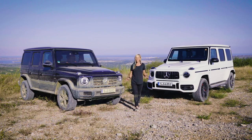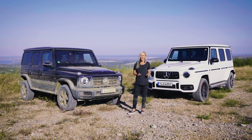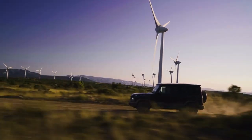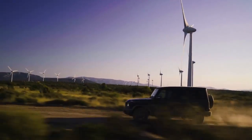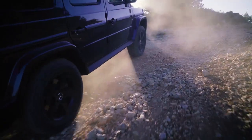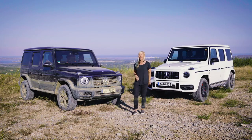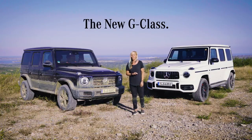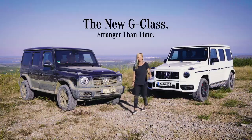I knew these little legends had off-road capabilities, but I had no idea of the level of power and possibilities, especially with this new modern technology. You can do so much crazy stuff with these and they perform so well. If I had to choose between one or the other, I don't think I could pick — but I do know I would always be riding in style. Because as we all know, the G-Class is stronger than time. Thanks for coming along for the ride.